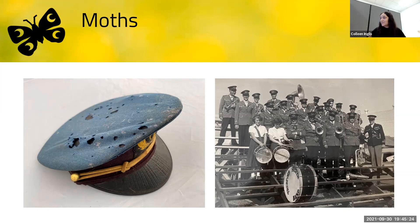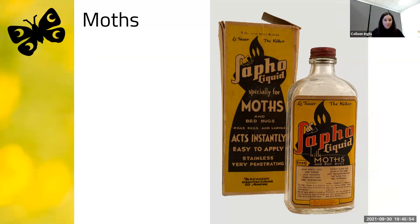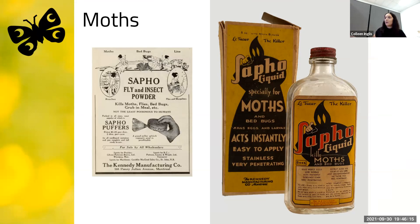Another example of moths as pests comes from this bottle of Sappho liquid and its matching cardboard box — an insecticide designed for moths and bed bugs, ominously marked 'the killer.' It was made by a company based in Montreal in 1911, later taken over by the Kennedy Manufacturing Company, so this product itself dates to the 1920s or 1930s. There's also an ad for Sappho products to kill insects and flies, from the Canadian Farmer in 1921. We've been battling moths for a long time, despite their benefits as pollinators.